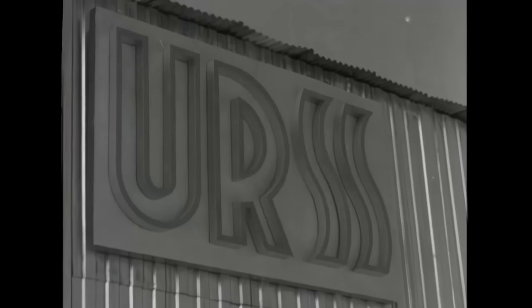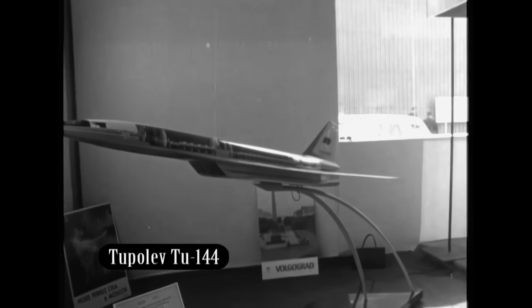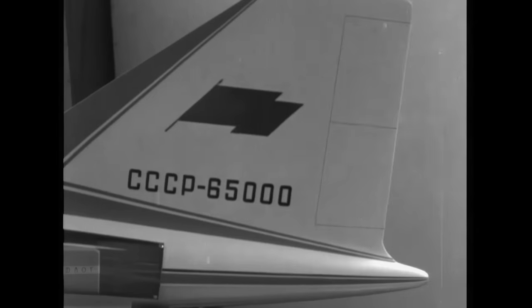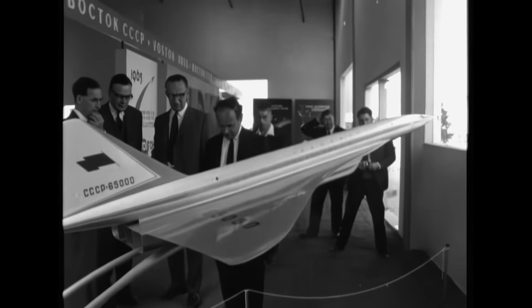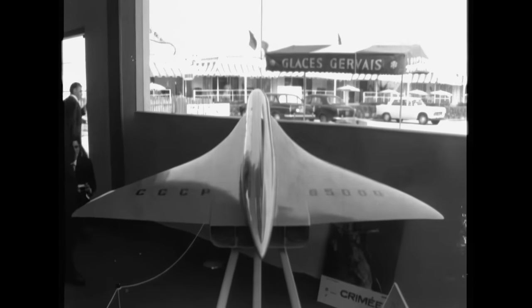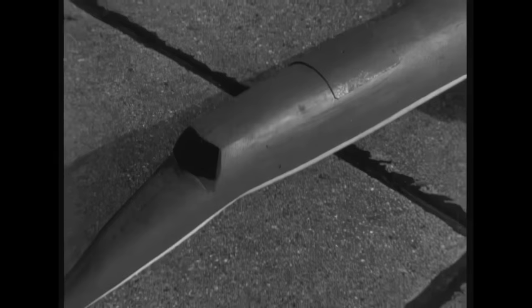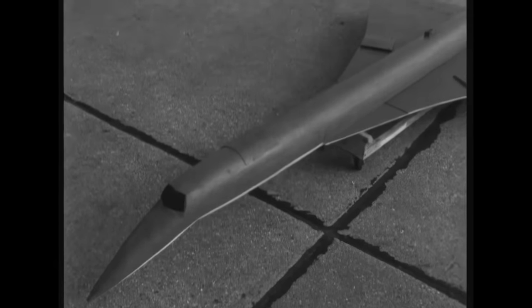Not to be outdone, the Russians pushed ahead with their own supersonic airliner, the Tupolev Tu-144, challenging Concorde in some areas of technology, but lacking Concorde's range, sophistication, braking, and engine control. Despite many roadblocks, the Concorde vision flew on, with a model taking to the air for flight tests in 1966. The program was feeling some urgency because of the Boeing supersonic developments.